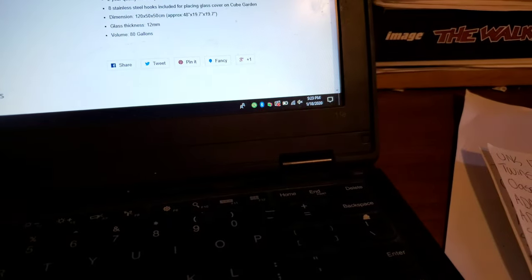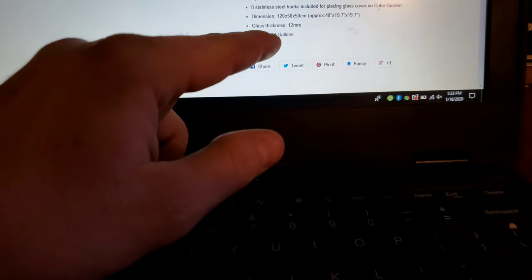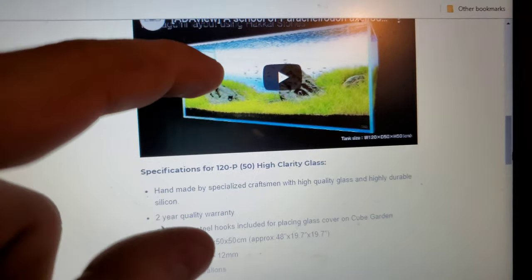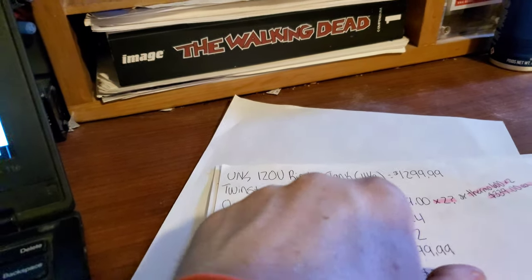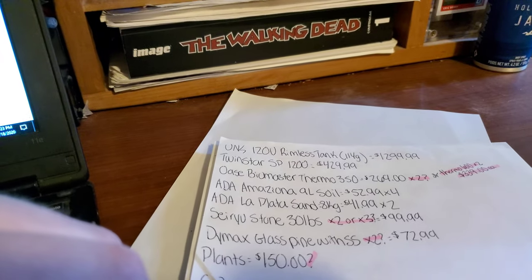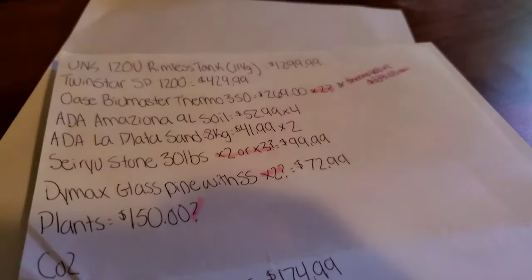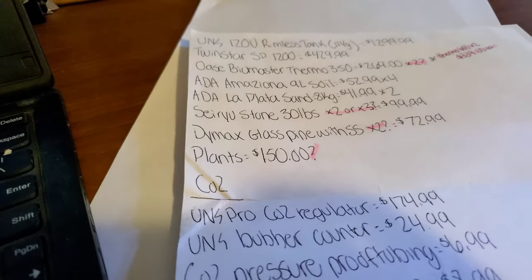Let me confirm — yes, 80 gallons. The glass is 12 millimeters, which I don't think the Unionist 114 matched. The dimensions are 48 by 90 by 19 inches — just a four-inch difference in height, which is wild because four inches adds almost 40 gallons of water. But I've seen videos and it just looks a lot nicer being a little skinnier; it makes the tank feel longer. It's replacing what we had planned — fewer gallons but lower height, and 80 gallons is plenty for what I'm trying to do.